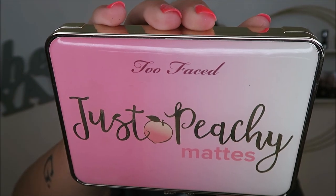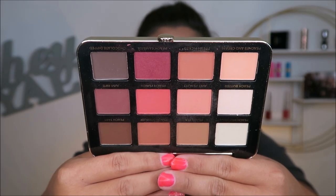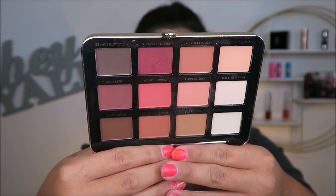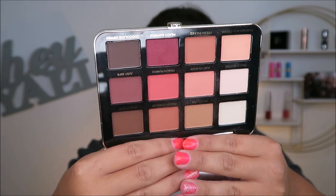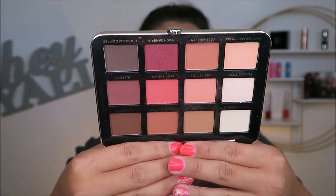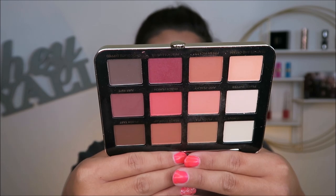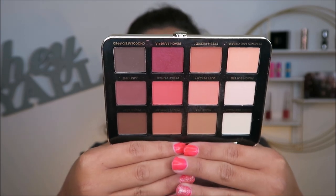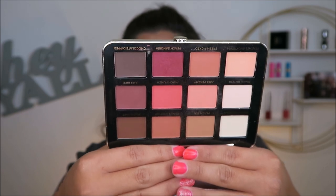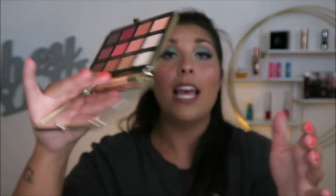This is a Too Faced Just Peachy Matte palette. I love this palette — it has fond memories for me because I got it when I visited my friend Amy and we did a bunch of shopping. The quality is so nice, and again these are some of my favorite warm tones. I love the great berries, it's a really nice formula, and I love the way it smells because it literally smells like peaches.